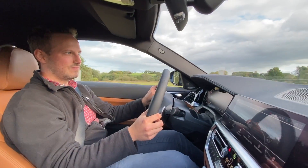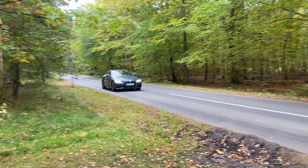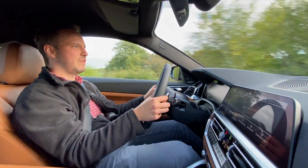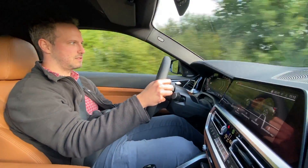Topfarten er ikke nogen overraskelse — den er begrænset til 250 km/t som enhver anden tysker. Jeg har også haft lejlighed til at køre BMW's 430i, som er udstyret med den lille 4-cylindrede turbomotor, som yder 258 hk.